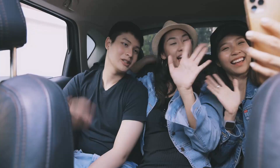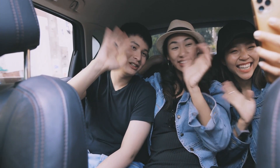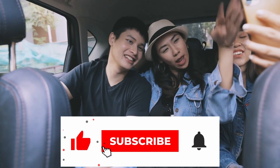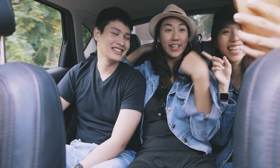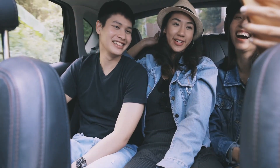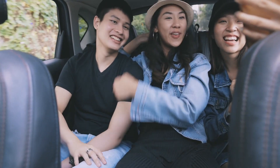That brings us to the end of today's video. Subscribe to the channel and hit the notification bell to be updated whenever we post new content. Don't forget to hit the like button and leave a comment down below. I'll see you tomorrow for a new video — take care.